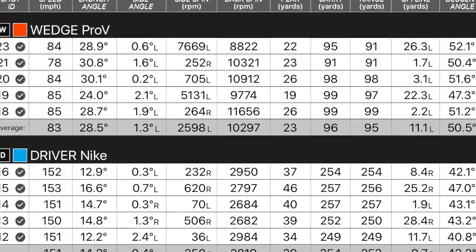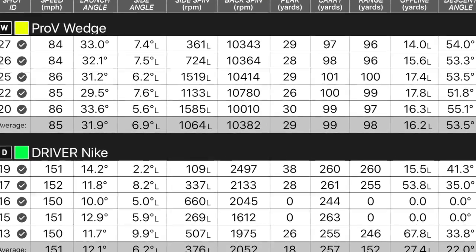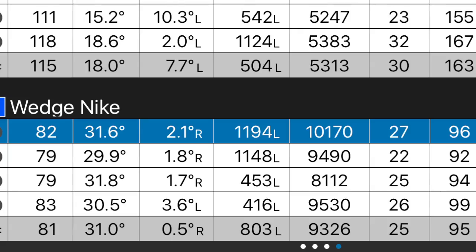Finally, the sand wedge numbers. Sam was hitting his sand wedge about 97-98 yards with the Pro V, spinning at about 10,000 RPM. With the Nike ball he was carrying it slightly shorter — only a yard or two, at 96 yards — spinning at 9,500. I was carrying the Pro V between 97 and 100 yards with 10,300 RPM. The Nike carried about 95 yards with 9,300 RPM. So the Nike ball went a little further with the driver but spun a little less — though the differences were small enough that the bigger variation came from how I hit it, not which ball I used.